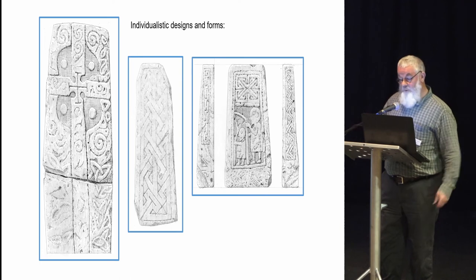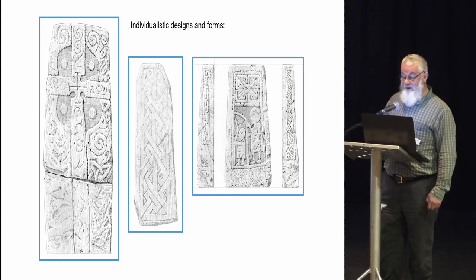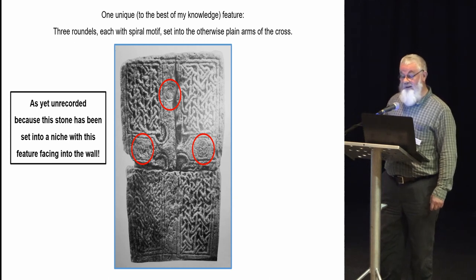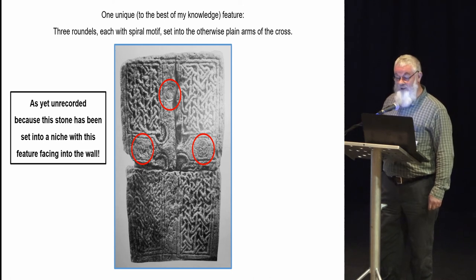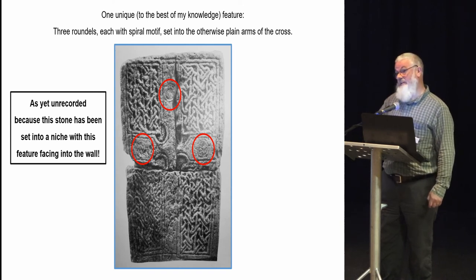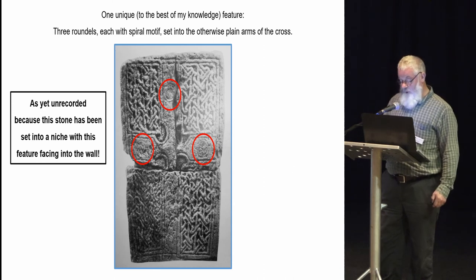As well as the dominant house style, we have some very individualistic designs and forms present — quite unusual things which are, to the best of my knowledge, rare if not unique within a Pictish context. On one cross slab now on display in the castle visitor centre, we have identified from a photograph in Hay Fleming's book something I think is unique: little roundels on at least three, possibly all four arms of the cross, which appear to contain small spiral ornament within them. This ornament is as yet unrecorded, because that side has been placed face to the wall.